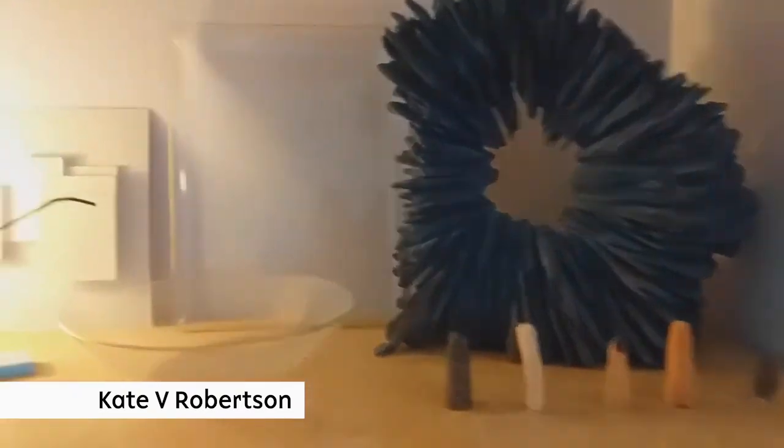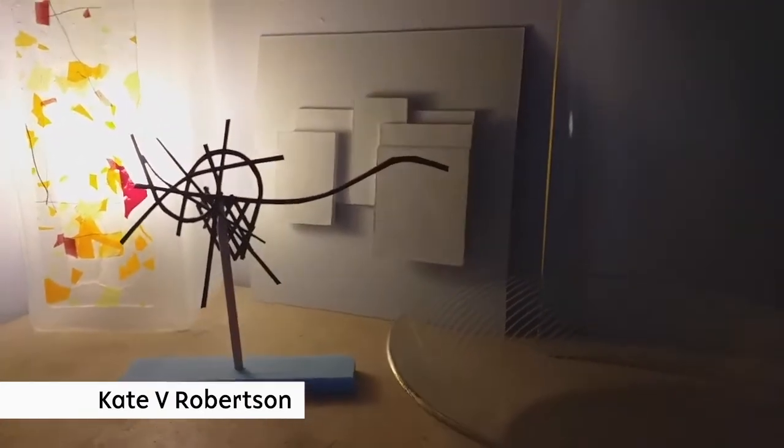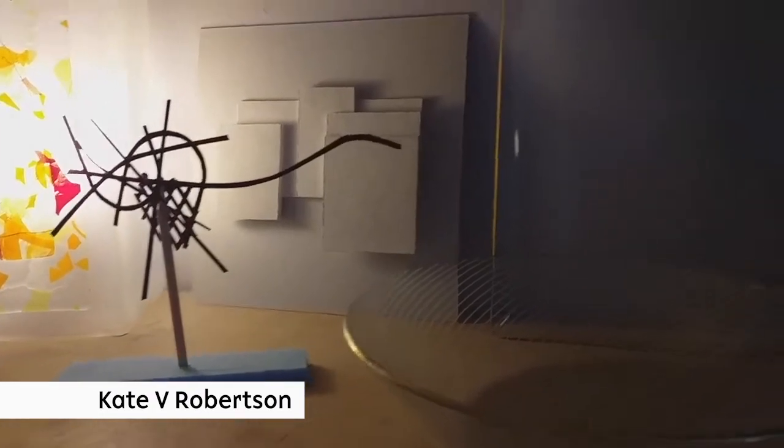I think it's really dynamic. And then I've got a couple of pieces here by Toby Patterson. These were pieces I bought from a studio sale — they were kind of test pieces for larger works, and I just really love them.